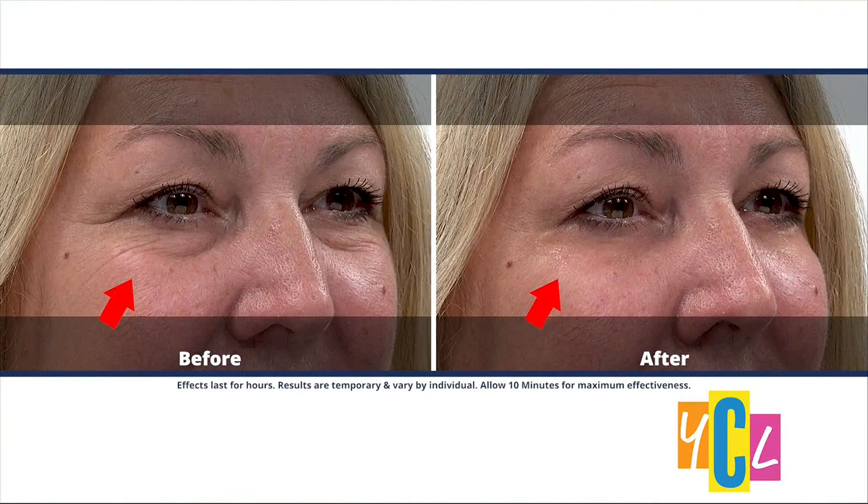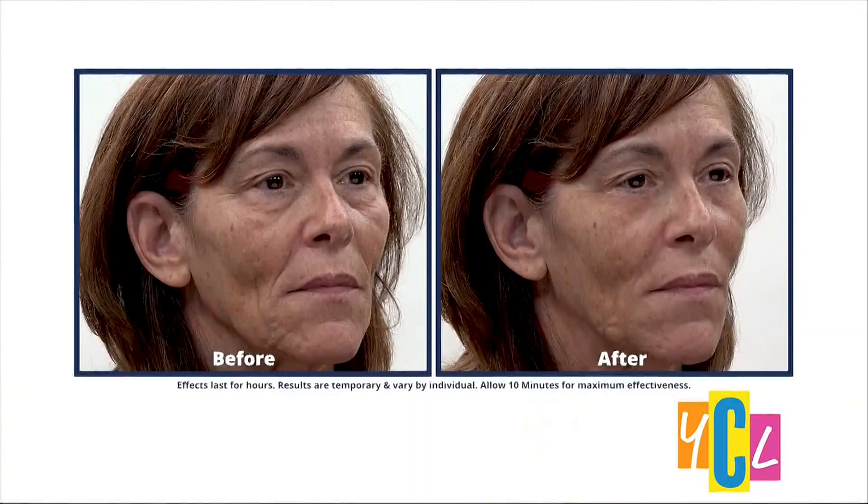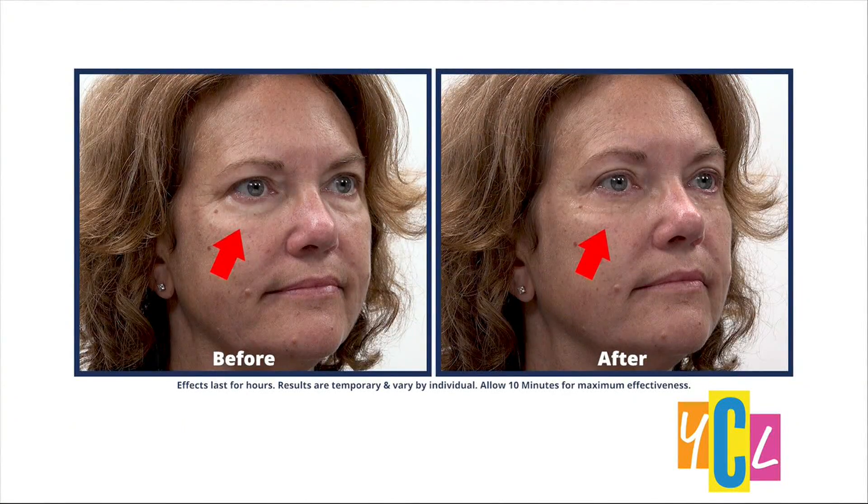I took the Plexiderm 10-Minute Challenge, and this is what it did for me. I did the Plexiderm Challenge, and you should too. So what is the Plexiderm 10-Minute Challenge and why should you take it? Let's welcome lifestyle expert Scott DeFalco to fill us in about Plexiderm and this 10-Minute Challenge.